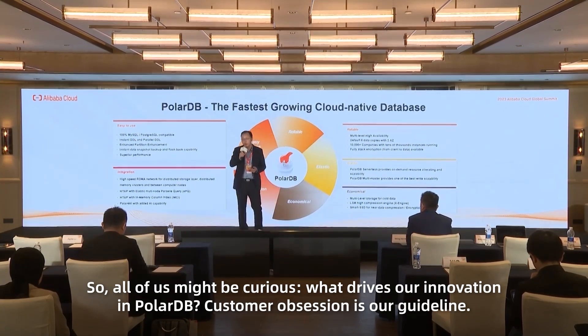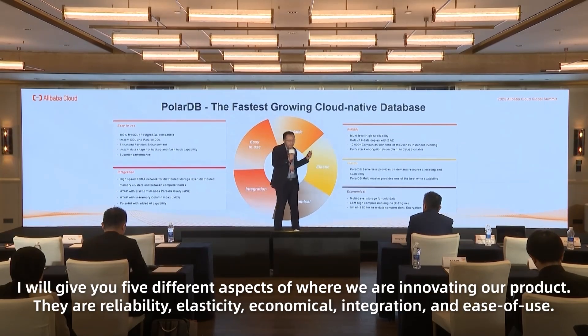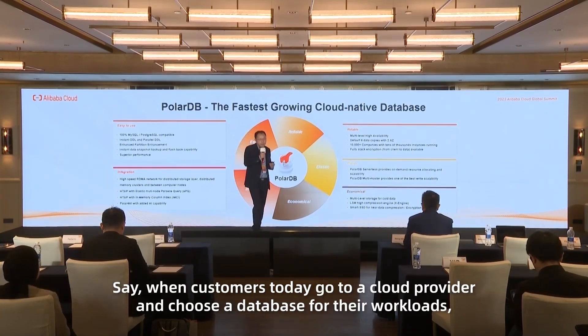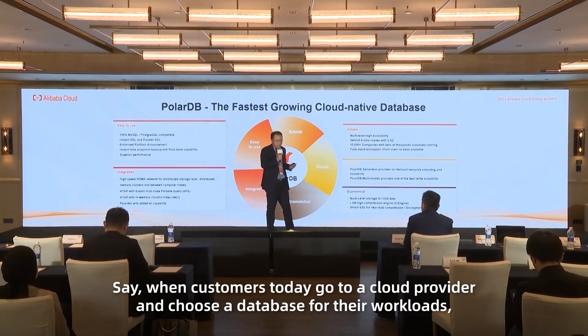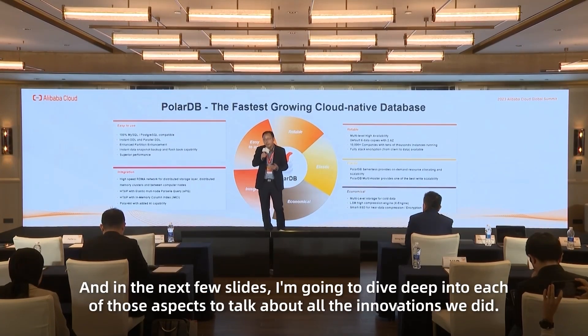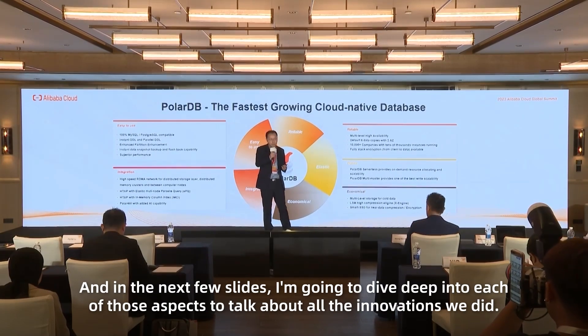You might be curious: what drives our innovation in PolarDB? Customer obsession is our guideline. I'll give you five different aspects where we are innovating our product: reliability, elasticity, economics, integration, and ease-of-use. When customers choose a database for their workload, reliability and elasticity are definitely the top considerations. In the next few slides, I'm going to dive deep into each of those aspects.